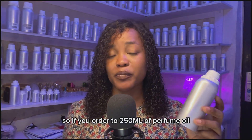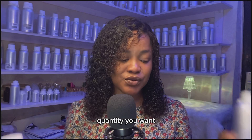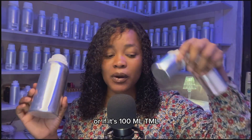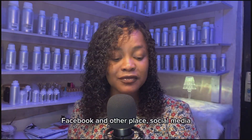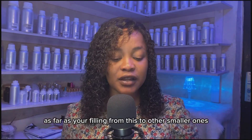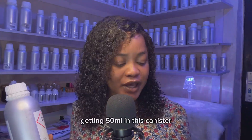If you order 250 ml of perfume oil, I'm going to fill it from a one-liter container — putting in the 250 ml quantity you want, or 500 ml, or 100 ml. All of it is still a refill. A lot of people online — on Instagram, Facebook, and other social media — are calling this 'refill.' As long as you're filling from a larger container into smaller ones, it's a refill, whether it's in a canister or in plastic.